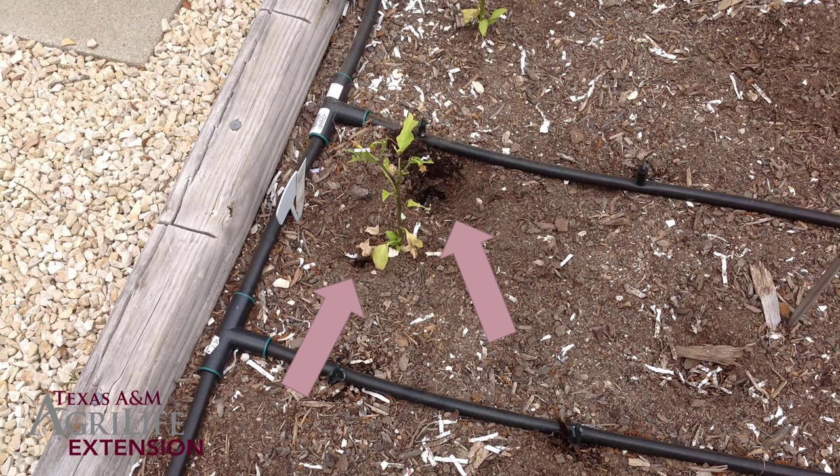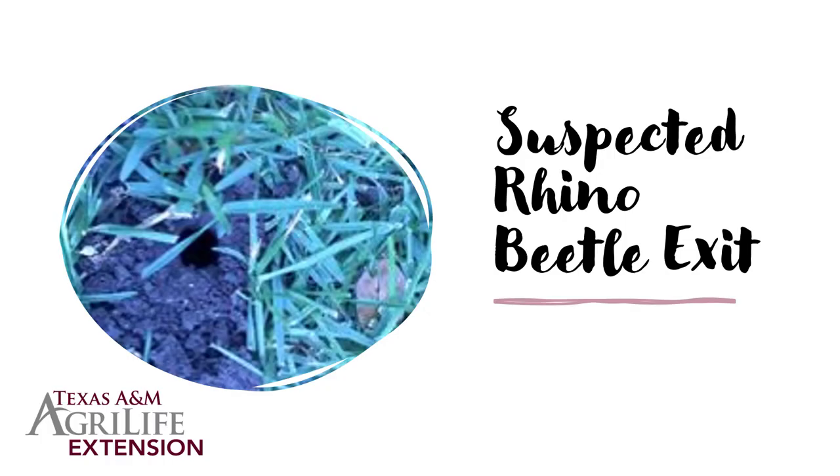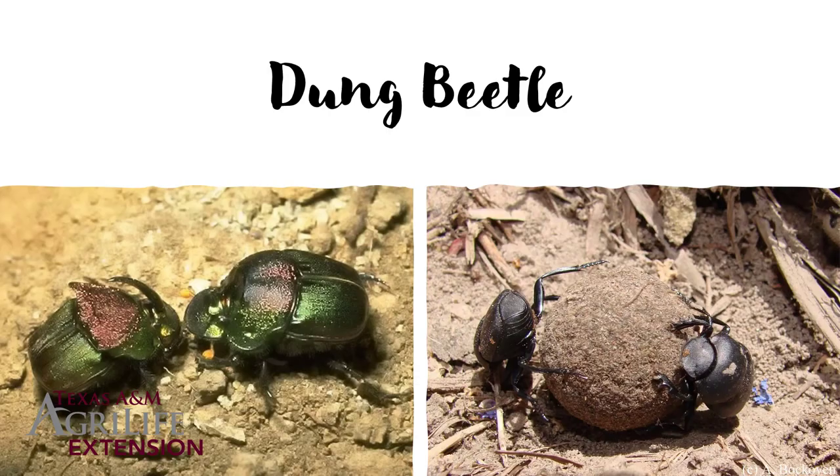These pictures show suspected rhino beetle exit holes — dime-to-nickel-sized holes that you can put a pencil down pretty deep. These rhino beetles are emerging from an area where there was probably compost and great mulch in that garden bed, which is very attractive to them. It's not harmful to the plant even though the holes are right next to it; they are really only concerned about decaying things in the soil. When they exit and come out of the pupa and out of the soil, they extract that soil and you'll get a kind of waterfall of dirt that emerges from the hole.